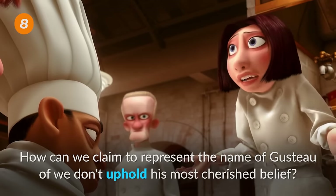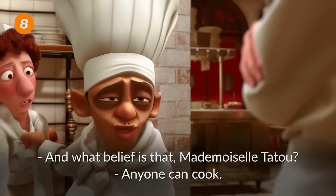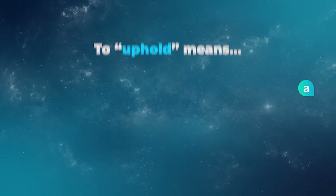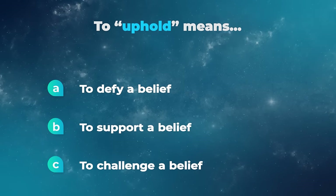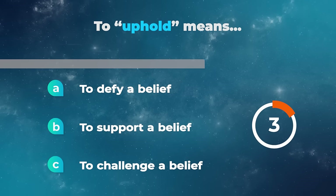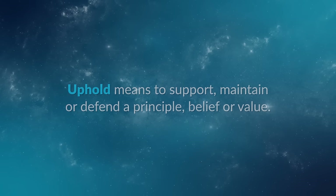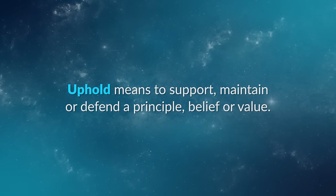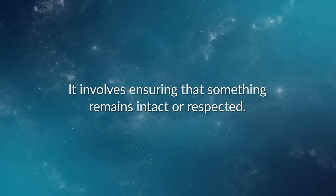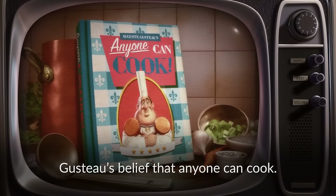How can we claim to represent the name of Gusteau if we don't uphold his most cherished belief? And what belief is that, Mademoiselle Tattoo? Anyone can cook. To uphold a belief means to defy a belief, to support a belief, or to challenge a belief? Uphold means to support, maintain, or defend a principle, belief, or value. It involves ensuring that something remains intact or respected. In this context, they're talking about upholding Gusteau's belief that anyone can cook.